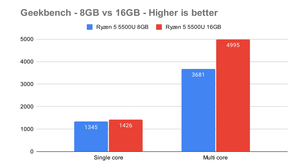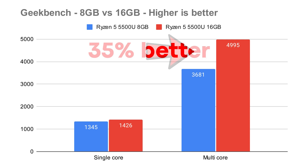Turning to a popular benchmark like Geekbench, for single-core it went from 13.45 to 14.26 — higher is better under Geekbench, so a slight improvement for single-threaded. But when you go to multi-threaded, it goes up from 3,681 to nearly 5,000, which is a 35% increase in performance.